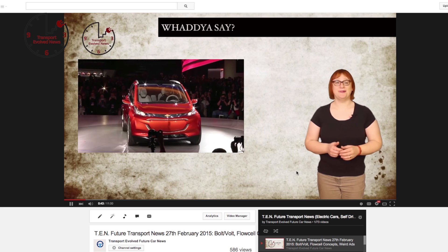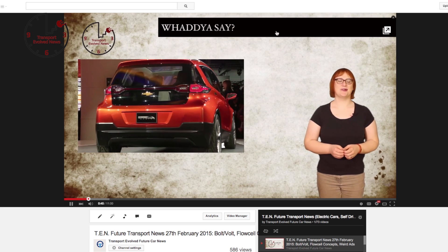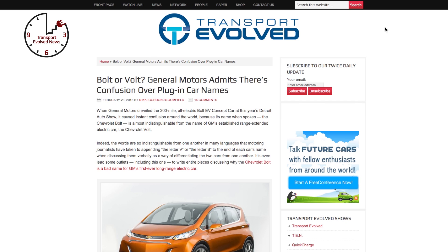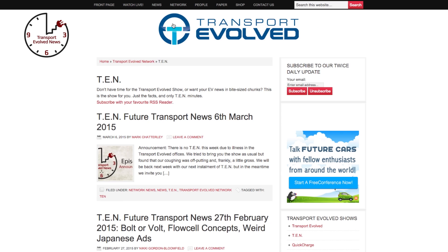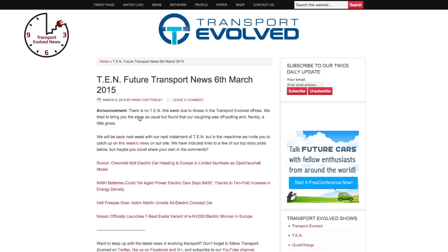Enjoying today's show on YouTube but want to read the stories in full we're referencing today? You've got two choices: either click on the information bar for each story as you're watching, which will take you to the relevant story directly, or head to our website at www.transportevolve.com where you can find the show notes for today's show and all previous shows for your reading pleasure.